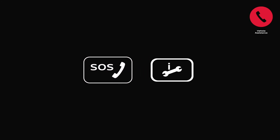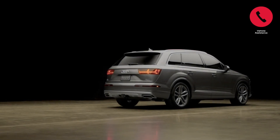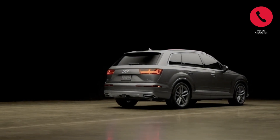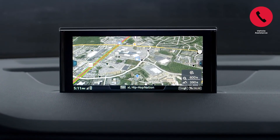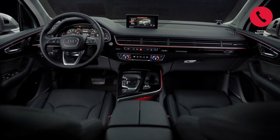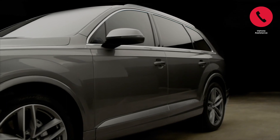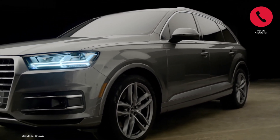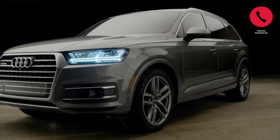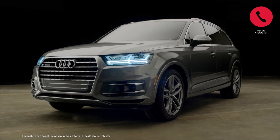In the unlikely event of a breakdown, the roadside assistance button eliminates the need to coordinate help. Information on the status of your vehicle is collected and automatically sent to our service center, so we know exactly where you are and what you need. Finally, the stolen vehicle locator is an effective feature that Audi can use to help authorities track down your stolen vehicle. If your Audi is ever stolen, contact your local authorities to report it. Once you have a case number, give us a call and we'll work with police to find your Audi.